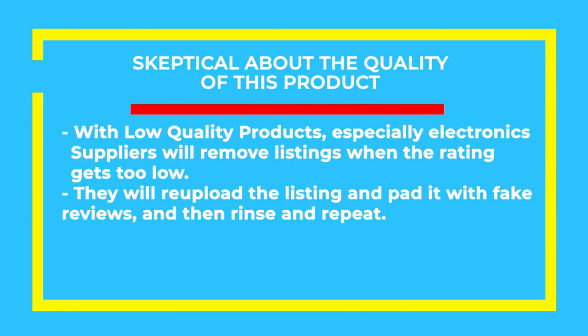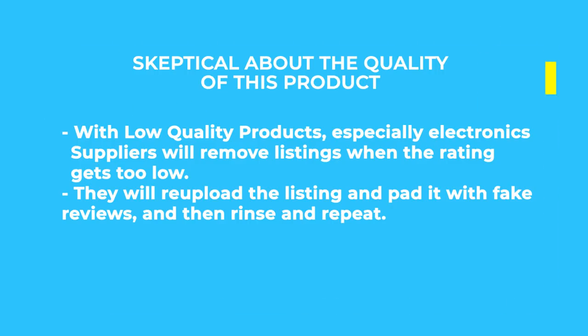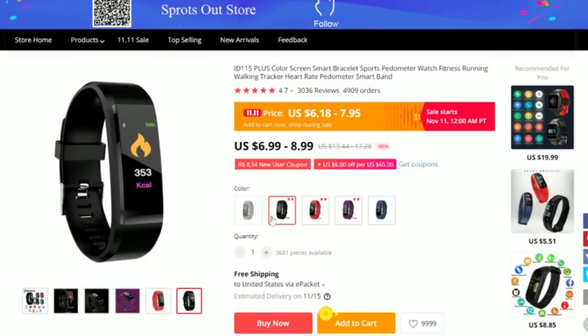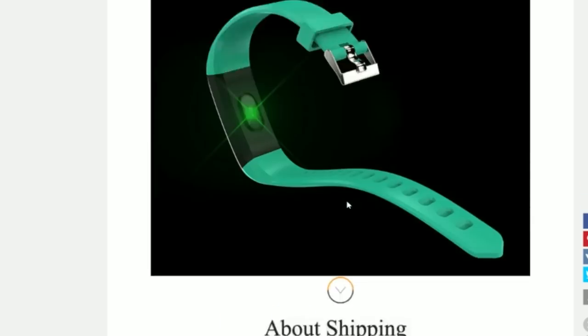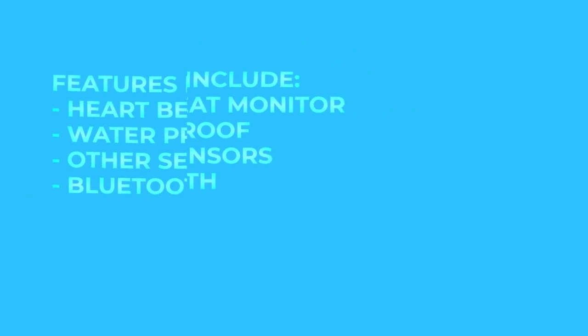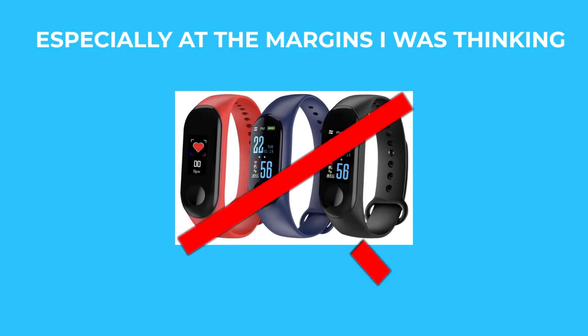You should know that with low quality products, and especially electronics, suppliers will remove listings after reviews drop too low. They will then re-upload the same listing, fake the first 100 or so reviews, then rinse and repeat. As far as media content goes, it looks like there are plenty of listings with a wide variety of photos and videos available. Back to the quality of the watches — the reviews are ranging from a 4.3 to a 4.7, but that's not too great considering how many orders are on each of the listings. I have a strong suspicion that these reviews are faked. Plus, I'm careful about electronics because I know they're usually not the best quality in this price range. Considering these watches are meant to be waterproof and contain sensors for heartbeat and blood pressure, I'm going to say that these will probably get me in trouble later down the line. I'm going to cross this one off the list.